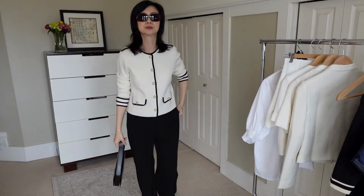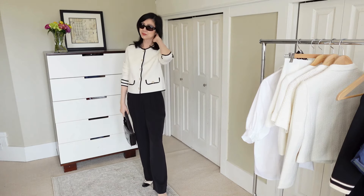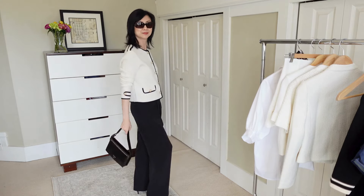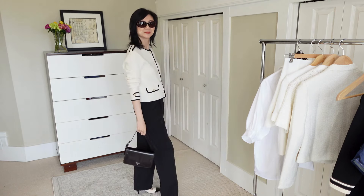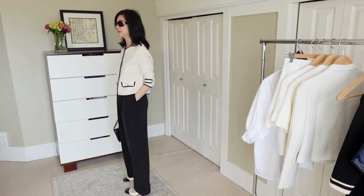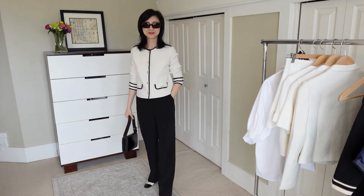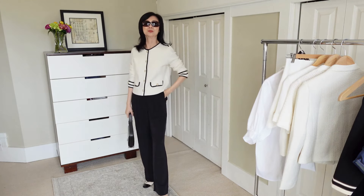I'm wearing the size small in the cardigan and it fits true to size. It is fitted but not too tight — more straight through the body — and you can also wear it open as like a sweater jacket. This cardigan is so versatile and I did see a lot of cardigans in France. I would wear this with jeans for a more dressed down look or pair it with a skirt for a more feminine and dressy look. And of course the black tailored trousers are a wardrobe staple.